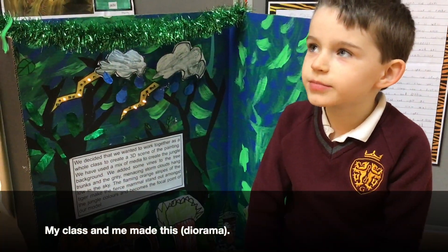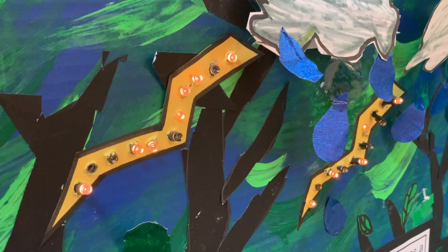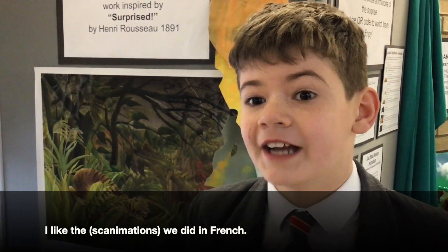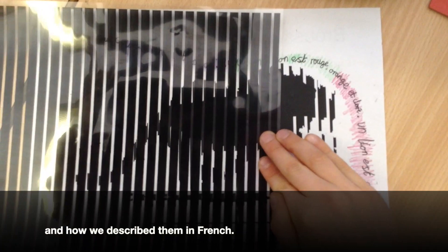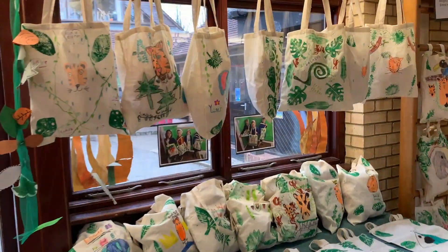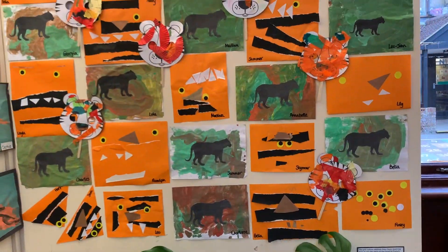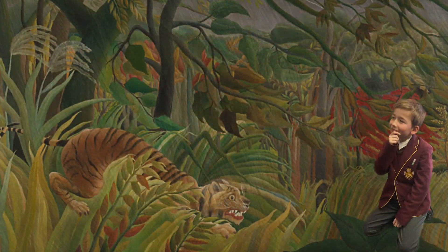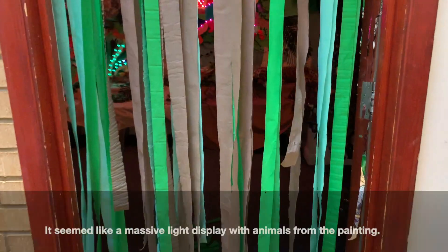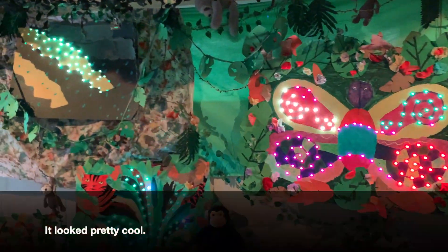My class, we made this thing. I like the things we did in French, where we slide across with the animals and how we describe it in French. It seems like a massive light display full of animals and stuff from the painting. It looked pretty cool.